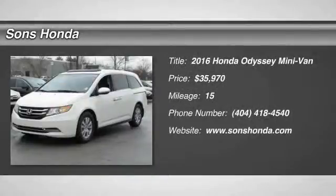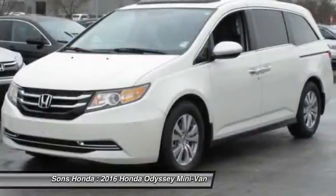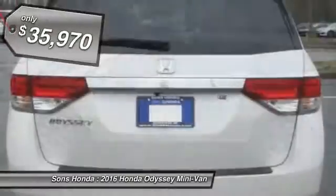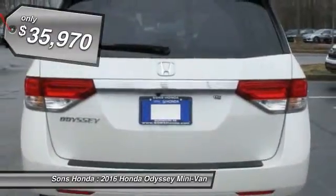2016 Odyssey. The Honda Odyssey is a showcase of distinguished style, captivating technology, and advanced safety features. A must for all families, and is priced below $40,000.